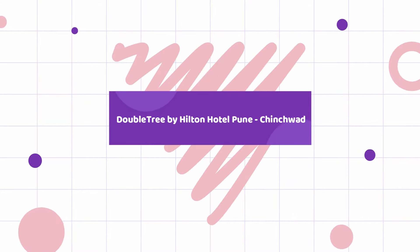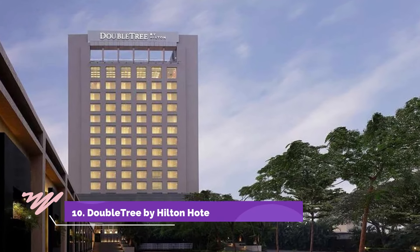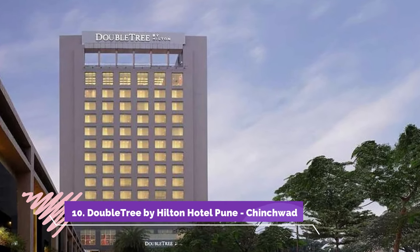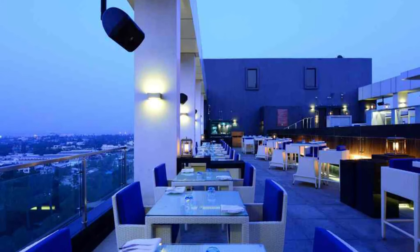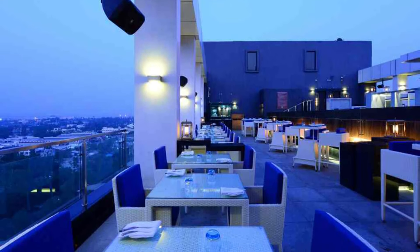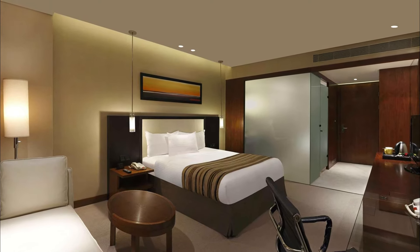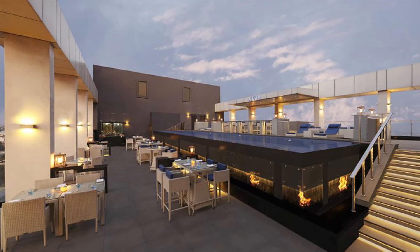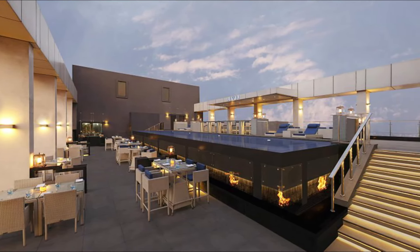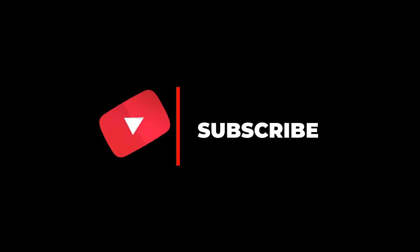DoubleTree by Hilton Hotel, Pune. Conveniently located in Pune, DoubleTree by Hilton Pune is a great place from which to explore this vibrant city. The hotel is just 20 kilometers from the city center, and it normally takes about 25 minutes to reach the airport. For sightseeing options and local attractions, one need not look far as the hotel enjoys close proximity to Yashwantrao Chavan Memorial Hospital, Anandi Shopping Center, and Sentosa Water Park. Hope you like this video — for more videos, please subscribe to our channel.